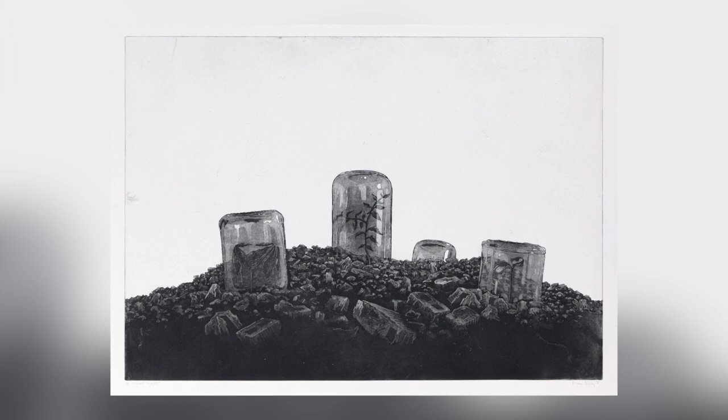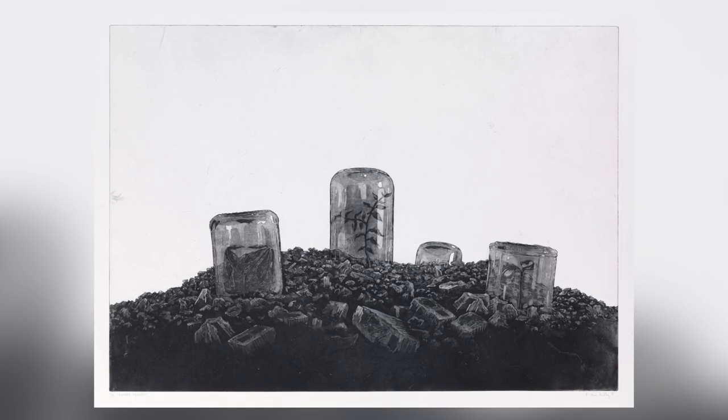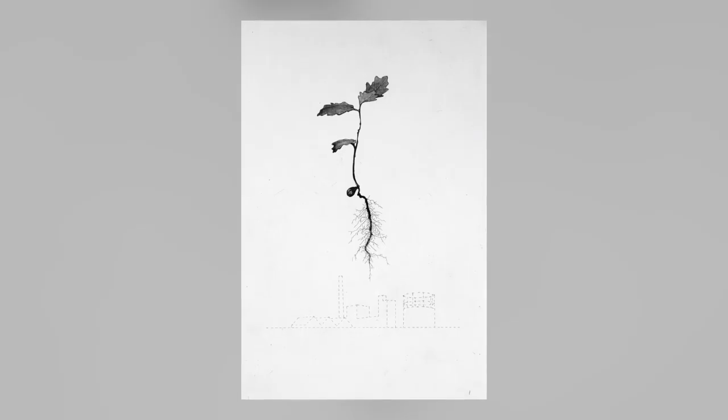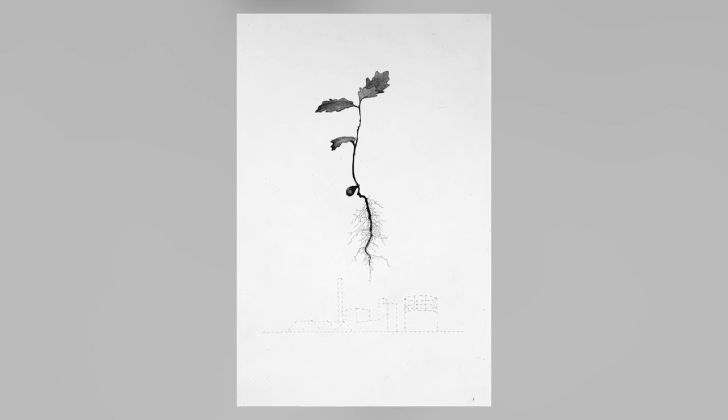Fiona Kelly's etchings from the Unearthed series look at walking as a practice to gather images. The series looks at the history of botanical specimens by different artists and researchers, and the impact and interrelationship of man with the built and natural environment.